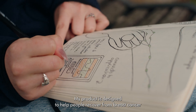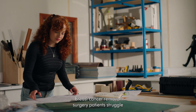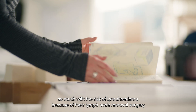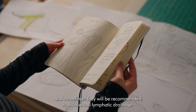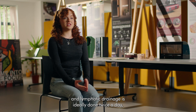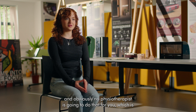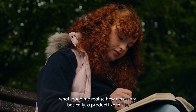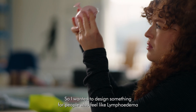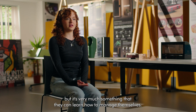My product is designed to help people recover from breast cancer removal surgery and to prevent lymphoedema. Breast cancer removal surgery patients struggle so much with the risk of lymphoedema because of their lymph node removal surgery, and sometimes they will be recommended to do manual lymphatic drainage. A lot of the time health insurance won't cover the treatment, and lymphatic drainage is ideally done twice a day. No physiotherapist is going to do that for you, which is what made me realize how necessary a product like this is. I wanted to design something for people who feel like lymphoedema is out of their hands, but it's very much something that they can learn how to manage themselves.